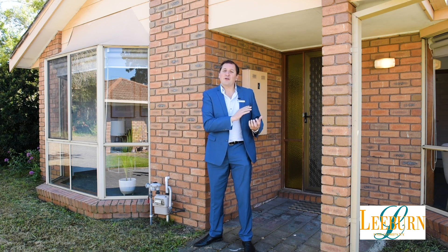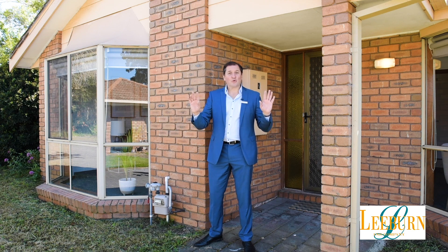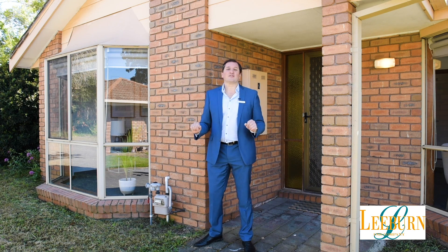The actual unit itself — well, it's an older style unit. What do I love about that? I'll tell you what I love about it: bigger bedrooms, two of them, walking robes, beautifully updated as well, nice appliances, and of course I think you're going to love the backyard as well — nice and spacious.